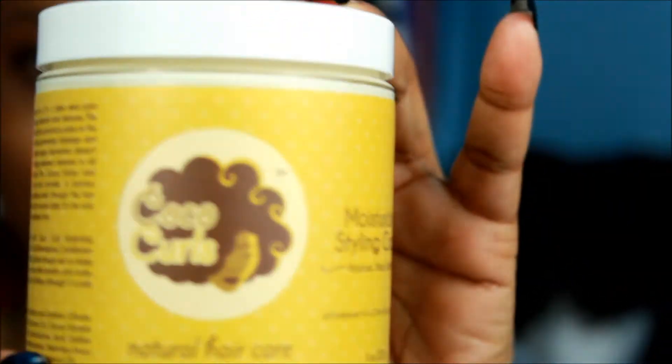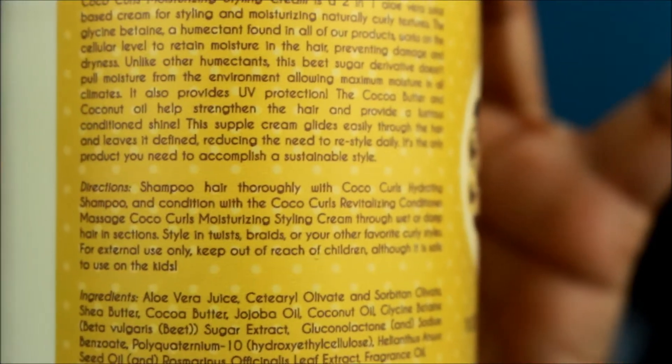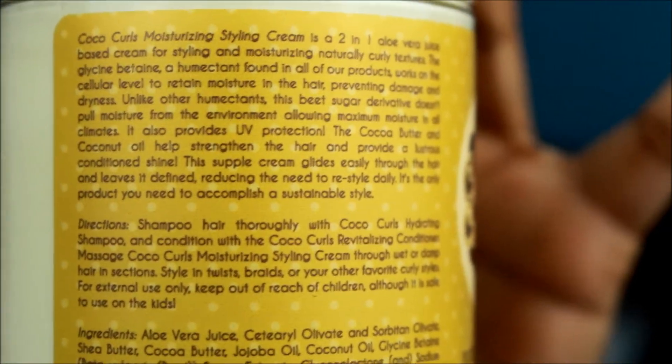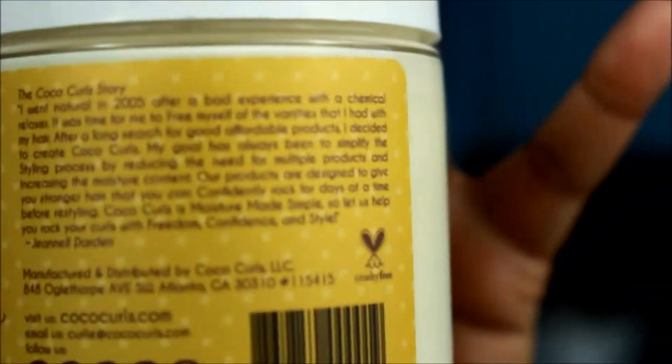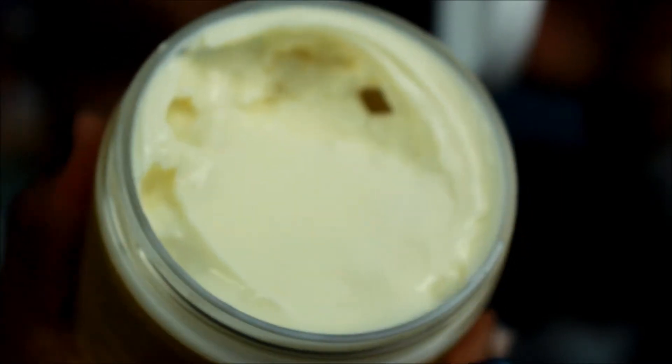Key ingredients include aloe vera juice, coconut oil, shea butter, cocoa butter, jojoba oil, and sugar extract. Here's a close-up so you can pause and read the label. Let's open it and see what it looks like — it smells nice. It has a nice creamy texture.